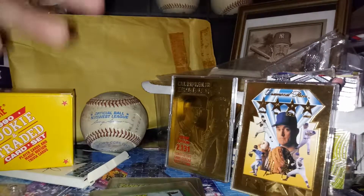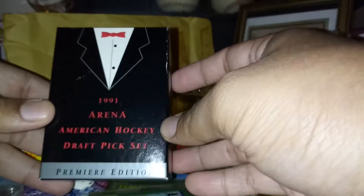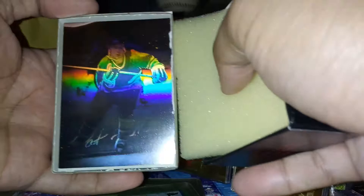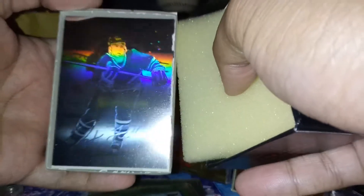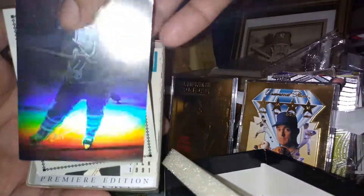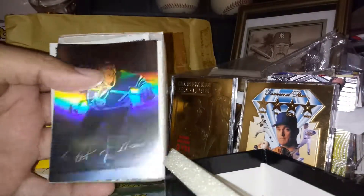This is a hockey one — 1991 American Draft Pick set. I will show you but they're stuck together. That's the base set. Alright, thanks for watching.